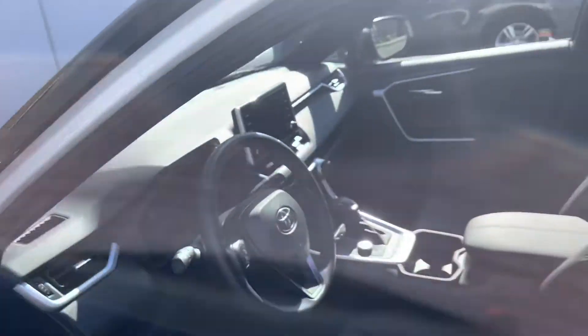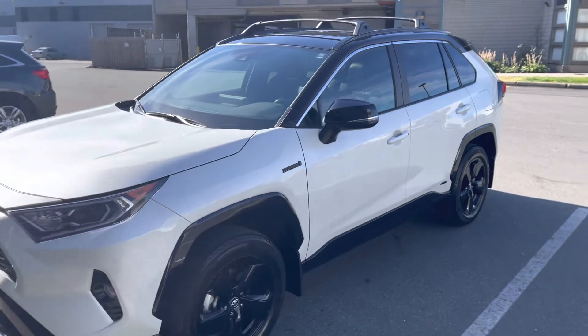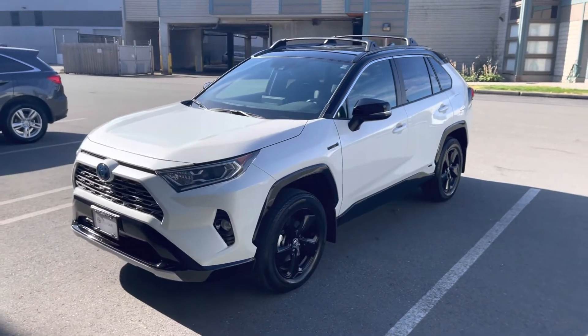Feel free to give us a call or shoot us an email if you have any questions at all. Again, this is the 2024 Toyota RAV4 Hybrid XSE.